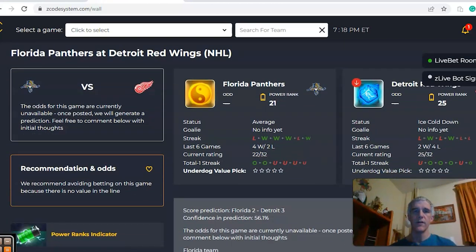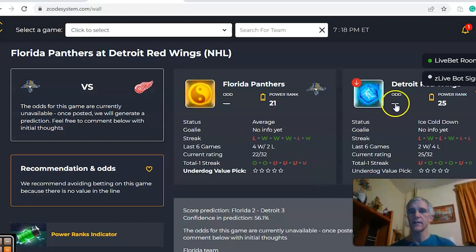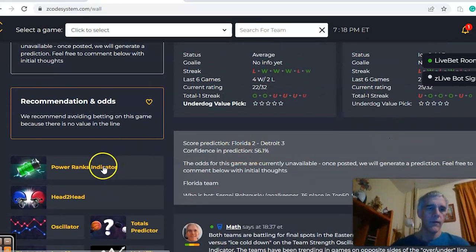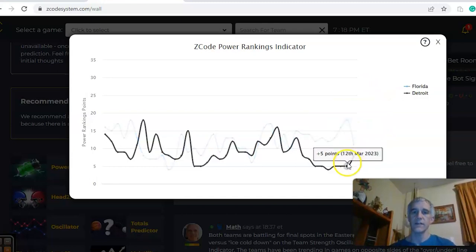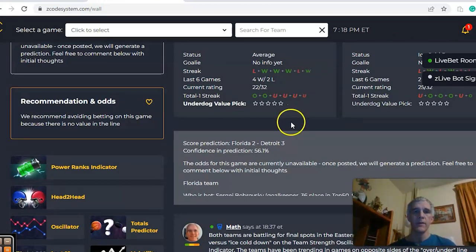The first game we want to look at is Florida and Detroit. Florida comes in average, coming off a loss in overtime to Winnipeg, and they're two and four over the last six. Detroit is cooling down, they are three and three over their last six. On the Power Ranks indicator, Florida is at plus 11 on a downward trend — they were at plus 18 — while Detroit has climbed from plus five to plus eight. The Score Predictor has Detroit winning three to two with 56 percent confidence.